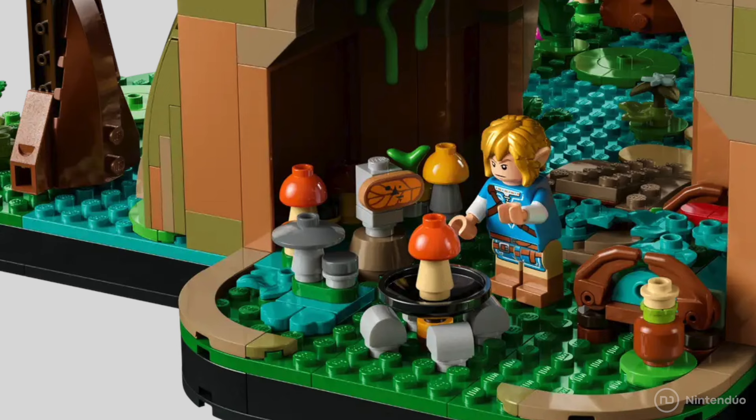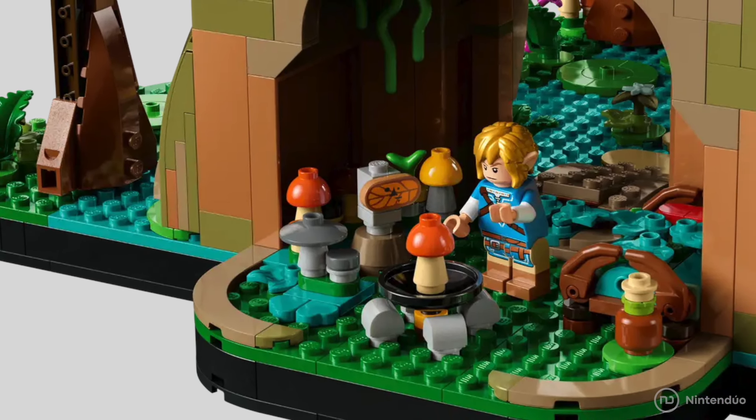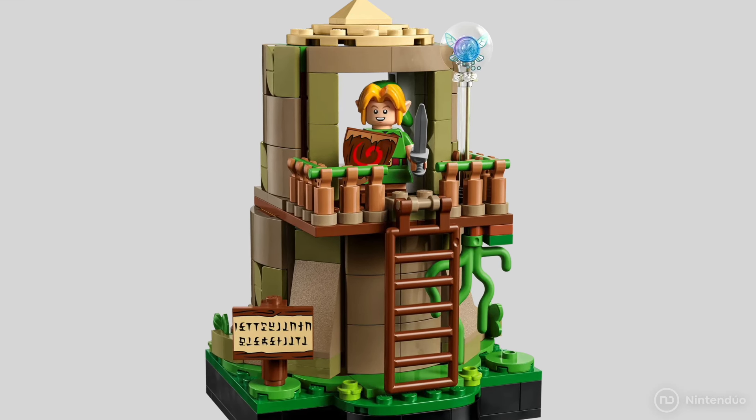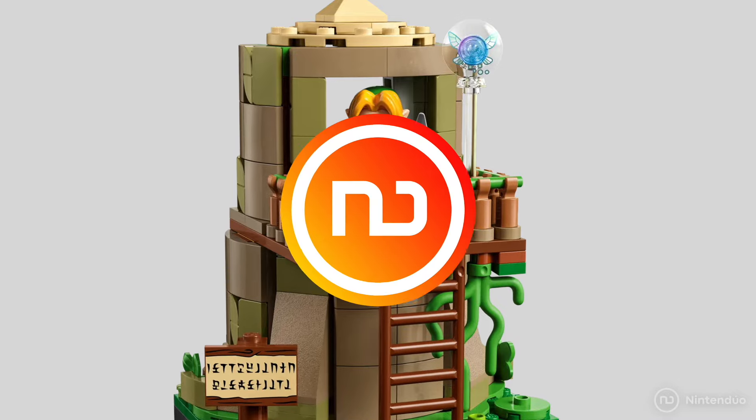What do you think of the gigantic first LEGO The Legend of Zelda set? Leave us your comments and don't forget to subscribe to the channel so you don't miss the latest Nintendo news. Thanks for watching, see you next time!